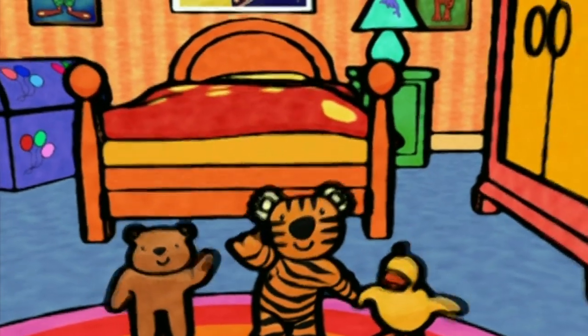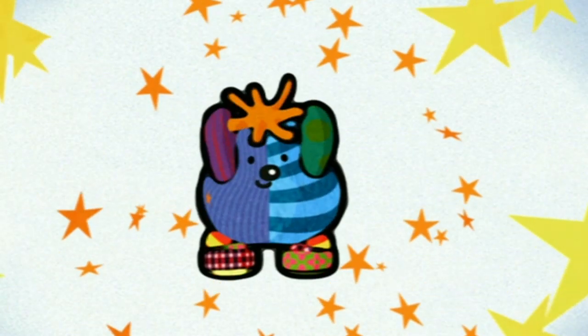Bye! Hi there. Hey, where's Boo? There he is. Hiya, Boo!